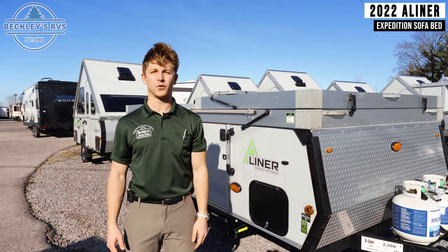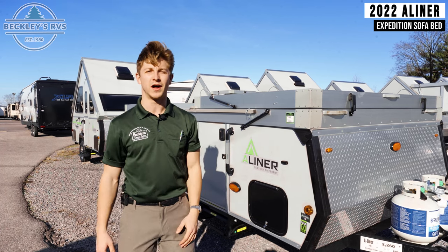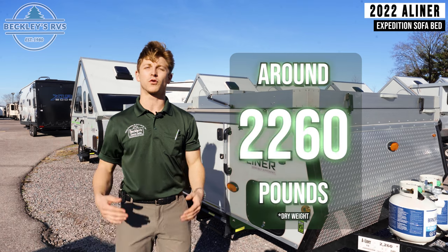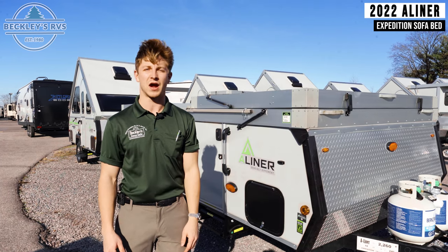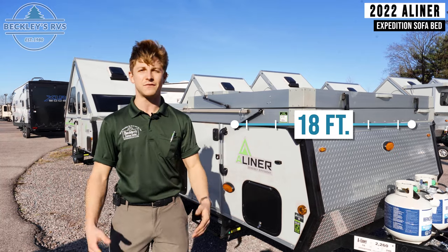A-Liners are super lightweight, which makes them easy to tow, so you can be more comfortable when you're behind the wheel. This model, for example, weighs right around 2,260 pounds dry weight, and the overall length from tip to bumper is 18 feet.